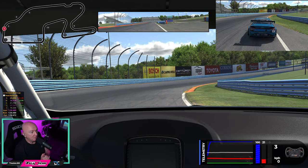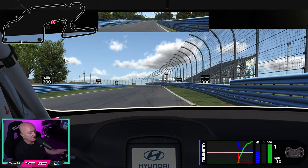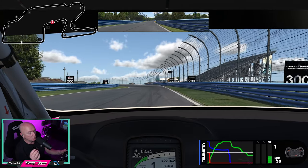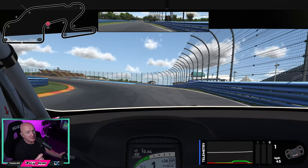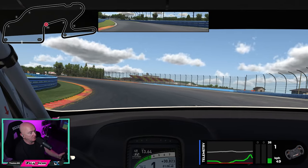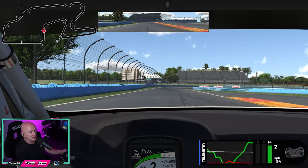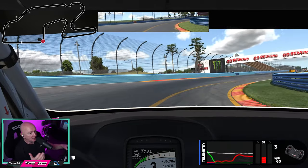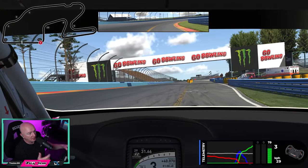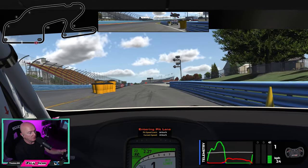Now let's talk about pit entry, pit exit, and where I think you might be able to overtake. Pit entry at Watkins Glen is right after the final turn. You've just got to be careful if somebody's right on your bumper at that point — you need to make your intentions known somehow that you're going to the pits. Hold a nice tight line around turn number 11 and obviously you're going to be going a lot slower. If somebody's flying behind you, there's a good chance you might get rear-ended, so just bear that in mind. There's the yellow cone — just at the end of this barrier on the right-hand side, brake hard and get the pit limiter on before the yellow cone. It's 64 kilometres an hour here at Watkins Glen, so it's not too bad.